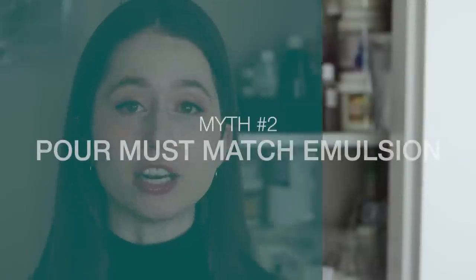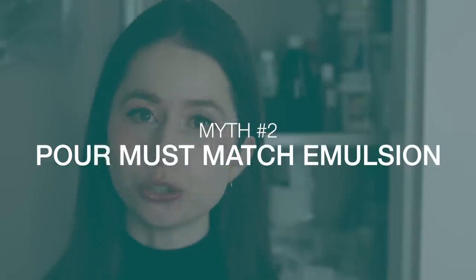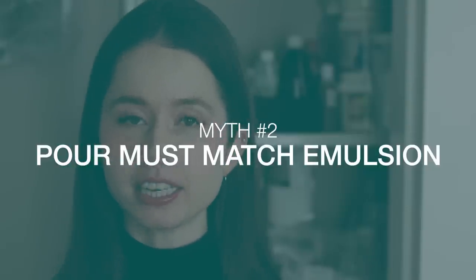Myth number two is related to our first myth: if you are making an oil-in-water emulsion, then you must pour the oil phase into the water phase when combining the heated phases in order for the emulsion to succeed. Specific emulsifiers can definitely have requirements about which phase is poured into which, but you can't determine that simply by knowing what type of emulsion an emulsifier creates. You will have to research each of your emulsifiers individually to know this.